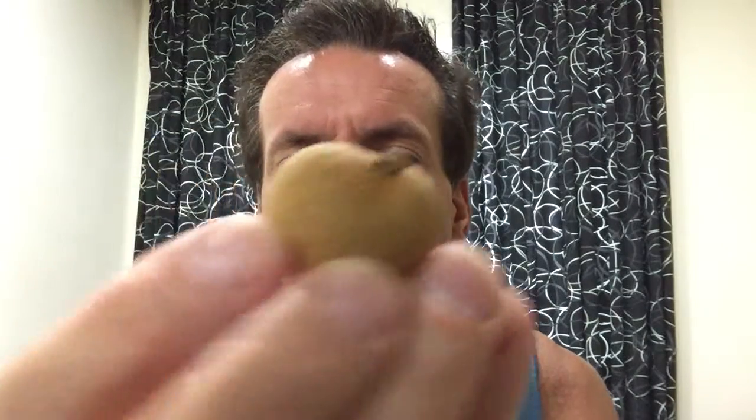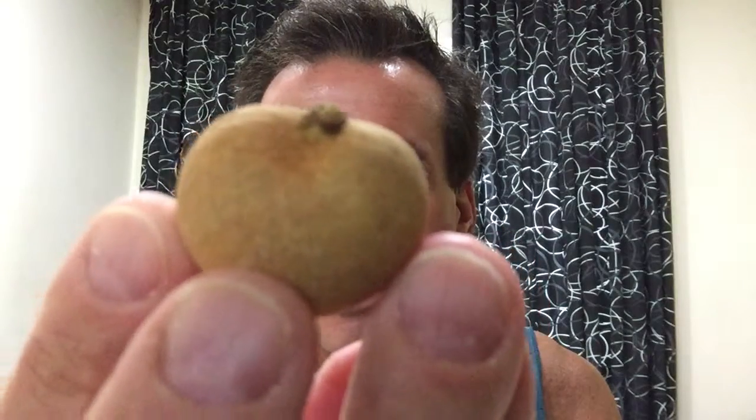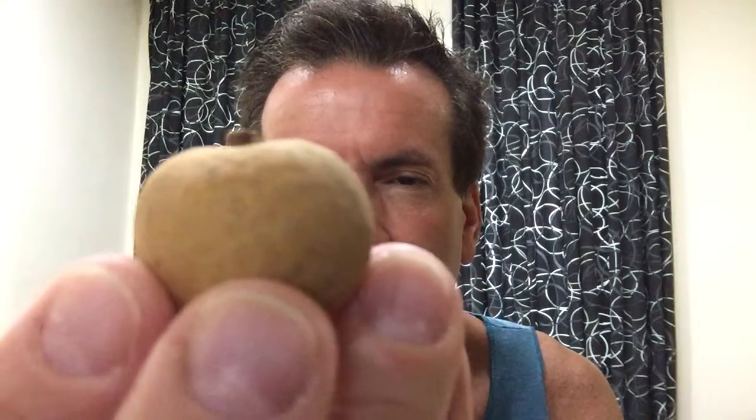Hey, it's Jay. And number six, Southeast fruit number six, is this little guy here called the Langstadt. It's brown, almost looks like it's a nut. Very small.